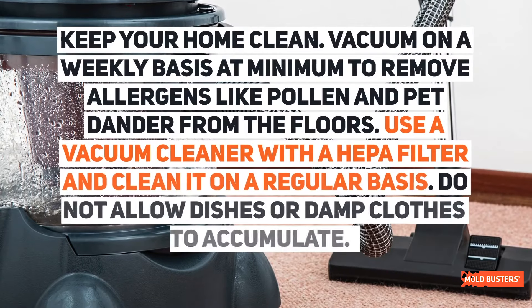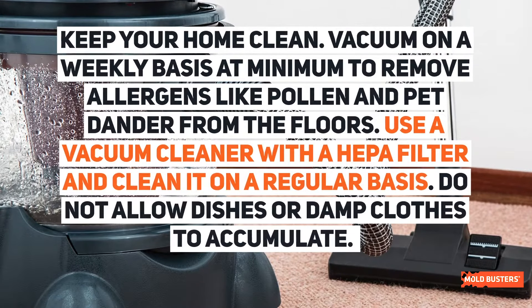Keep your home clean. Vacuum weekly at minimum to remove allergens like pollen and pet dander from the floors. Use a vacuum cleaner with a HEPA filter and clean it regularly. Do not allow dishes or damp clothes to accumulate.